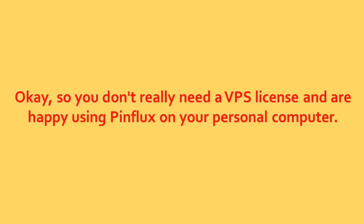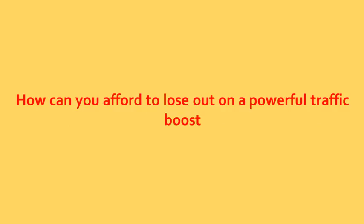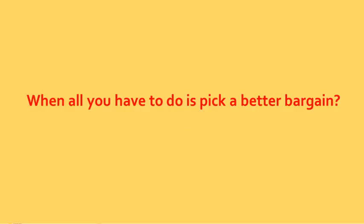So you don't really need a VPS license and are happy using Pinflux on your personal computer. We understand that it saves you money, but really, how can you afford to lose out on a powerful traffic boost when all you have to do is pick a better bargain?